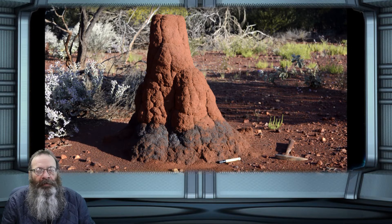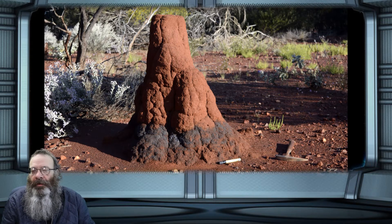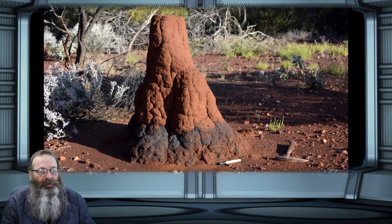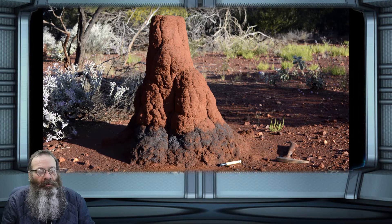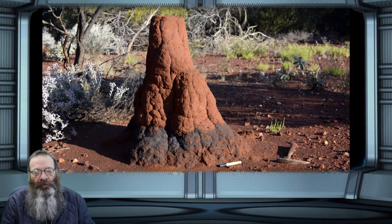CSIRO analyzed termite mounds and soils close to a zinc-lead silver deposit, comparing the state of the samples from elsewhere to prove the connection. Zinc is commonly found in most base metal deposits and over time it's released and ends up in a range of natural materials such as soils, termite mounds and vegetation, Dr. Spinks said.